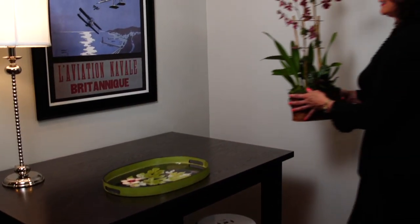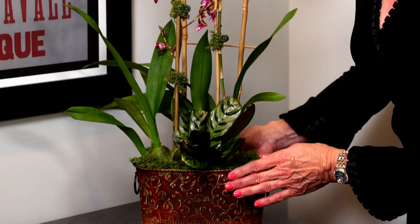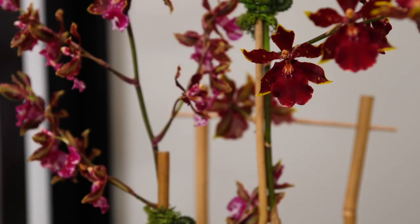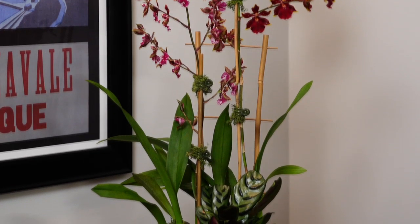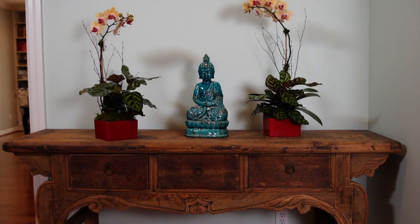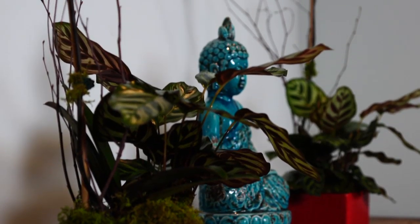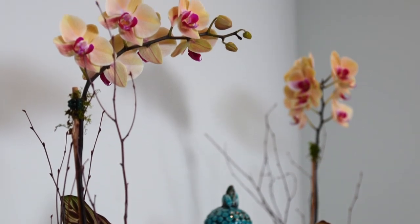Bring nature inside with the crimson red exotic oncidium in an antique washed container. Positioned on a bamboo trellis, it balances perfectly with the sculptured greenery at the base. Add a touch of Asia to any room. The yellow Phalaenopsis orchid, artistically planted in a cinnabar red vase, creates a zen oasis for your senses.